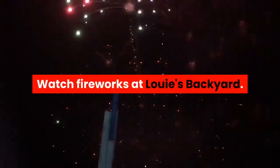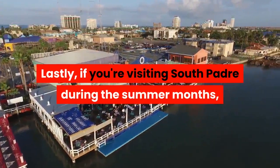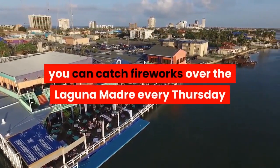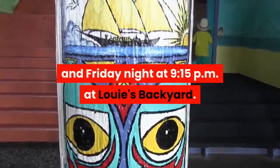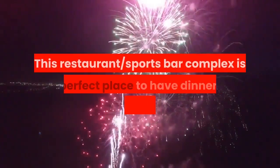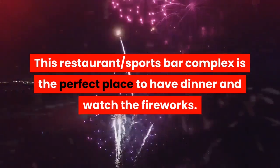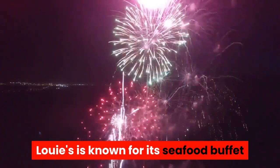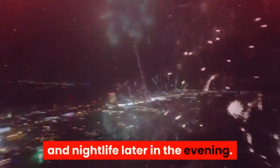Watch fireworks at Louie's Backyard. Lastly, if you're visiting South Padre during the summer months, you can catch fireworks over the Laguna Madre every Thursday and Friday night at 9:15pm at Louie's Backyard. This restaurant and sports bar complex is the perfect place to have dinner and watch the fireworks. Louie's is known for its seafood buffet and is also a popular spot for music and nightlife later in the evening.